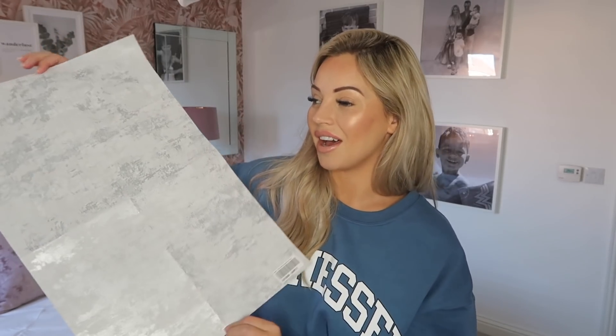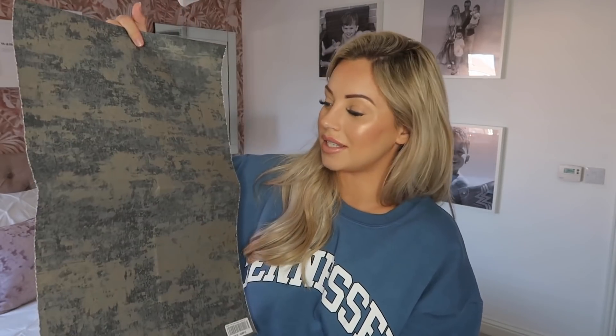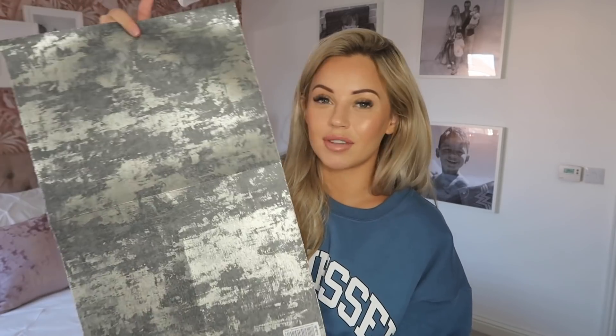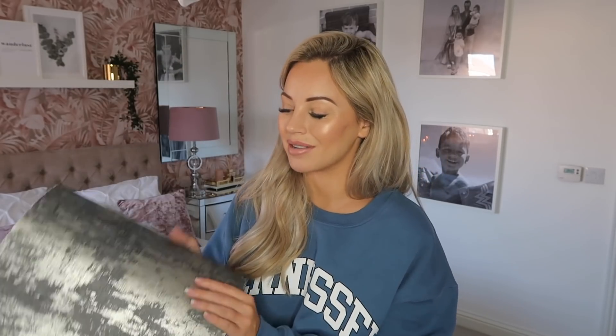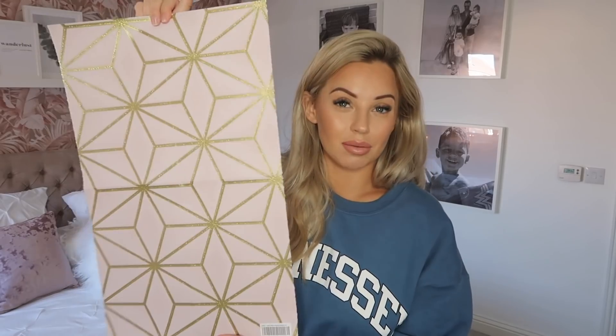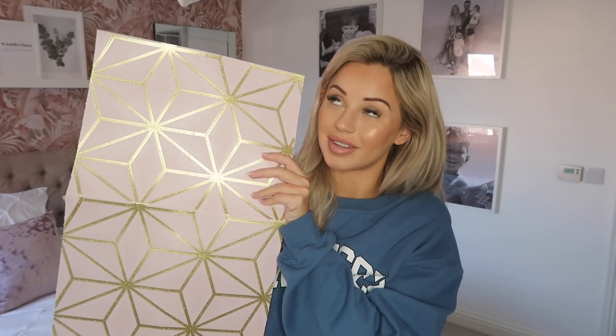I also have some other samples to show you, which I love. These were all potential choices for the bedroom. First of all we have this silver textured one - this is really really beautiful and I think I'm actually going to put this somewhere else in my house. We then have the same but a bit darker, with a kind of gold shimmer to it. If you did have darker colors running through your house this will look beautiful.